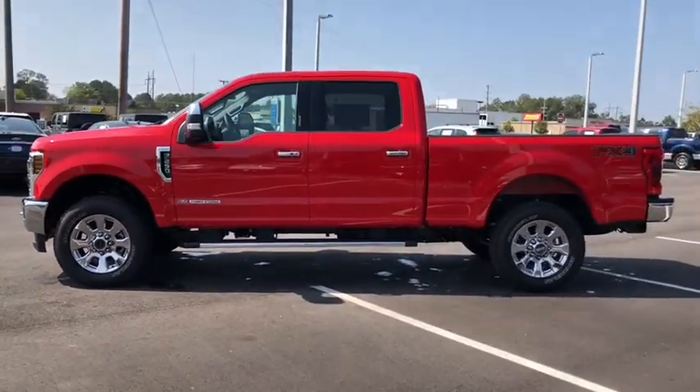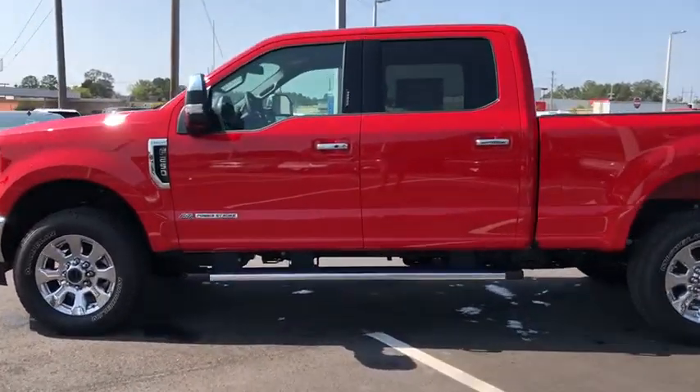Ford F-250 Super Duty. This vehicle has less than 200 miles.